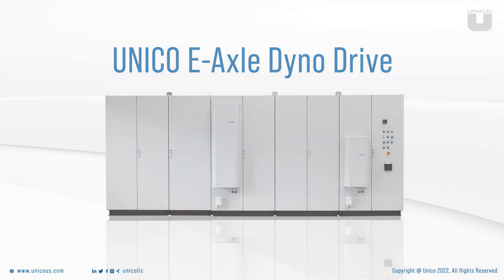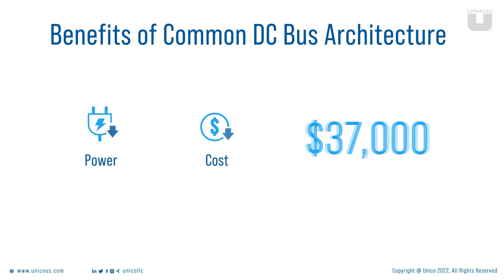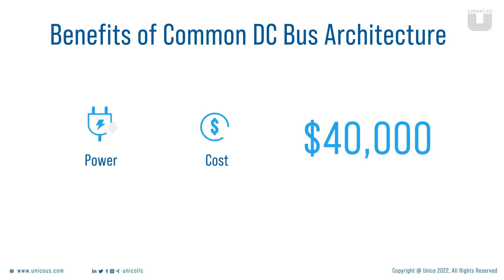This architecture allows the user to save approximately $40,000 per annum based on current electricity prices, on a 250 kW equivalent system running an 8-hour shift for 7 days a week.